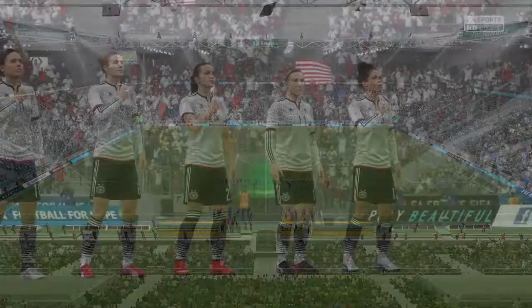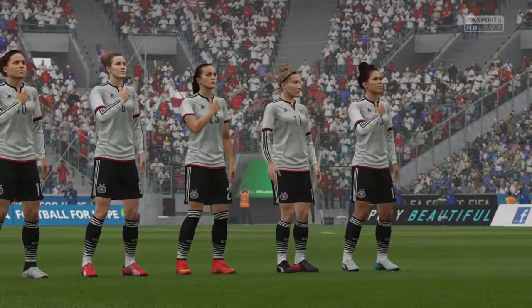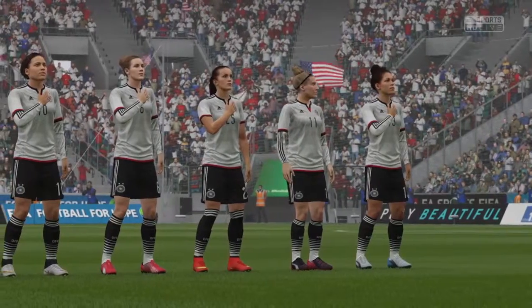Welcome to you, Alan Smith. Today's match, it's Germany, and they face the United States.